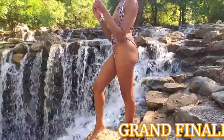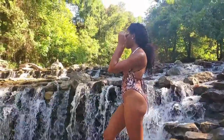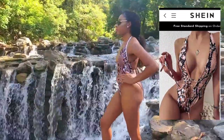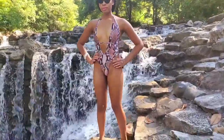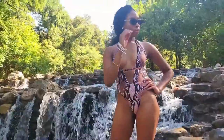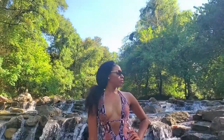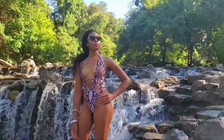All right, mama. So for the grand finale, swimsuit number four — we have this beautiful snakeskin plunging one-piece swimsuit. Y'all, this is a gorgeous piece here. And I also got this in a size medium. And this also costs $11.04.